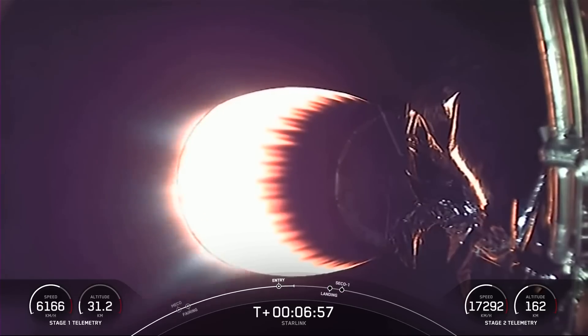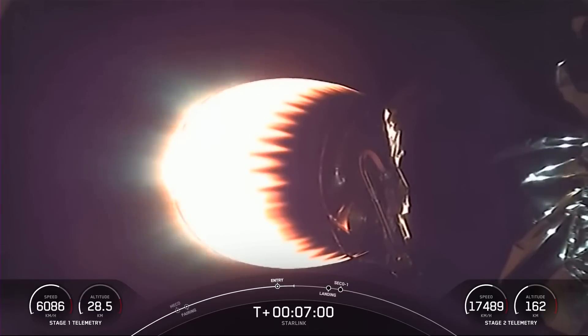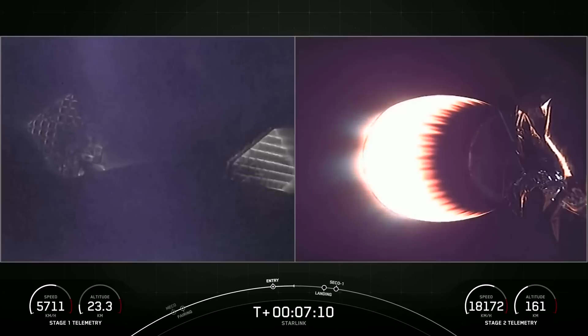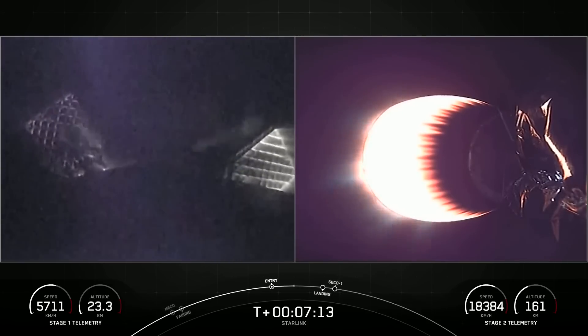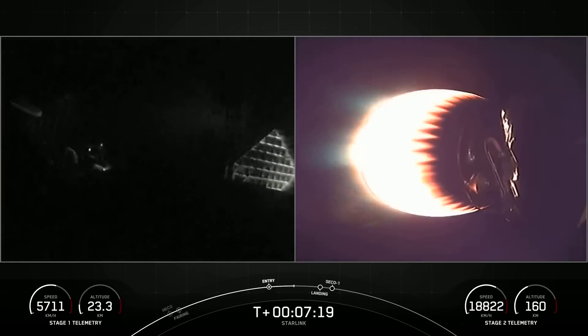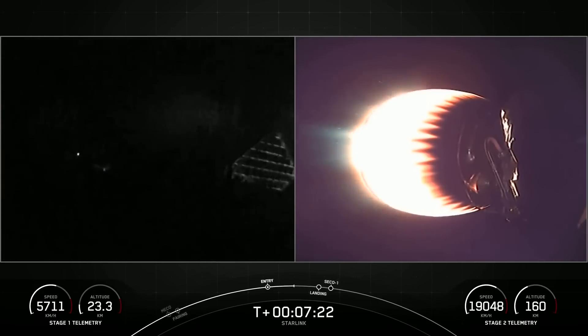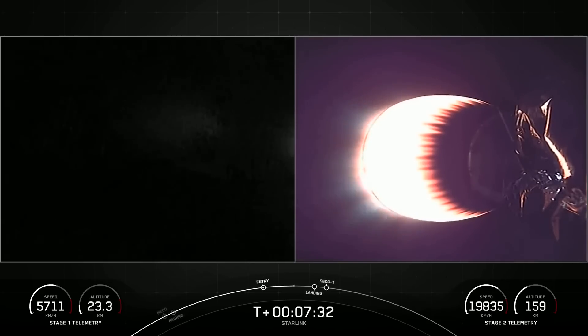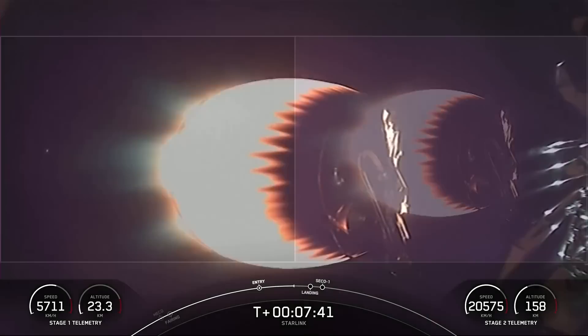Both vehicles are following nominal trajectories. Awesome views of the grid fins there on the left side of your screen. Stage one transonic. You just heard that the first stage is transonic, which means it is traveling near the speed of sound on its way back to Earth.